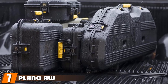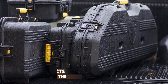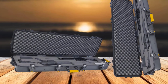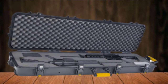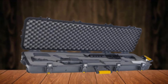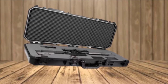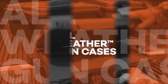Moving on to number 7, we have the Plano AW Double Scoped Rifle Case. If you are looking for an extraordinary rifle case, this is it. This highly-featured rifle case comes with wheels for easier carrying. It is made with excellent quality material and has a substantial, rugged outer body. The eye-catching design features a smooth solid polycarbonate finish for extra strength. It has six sturdy dual-stage locking latches with two lockable alternate ends, and a full-length seal that keeps it watertight, airtight, and dustproof.